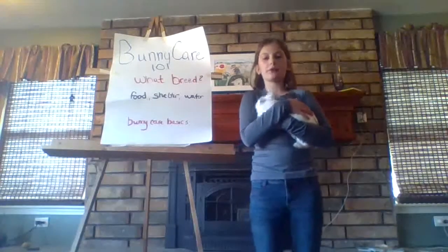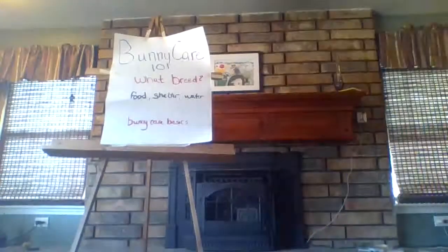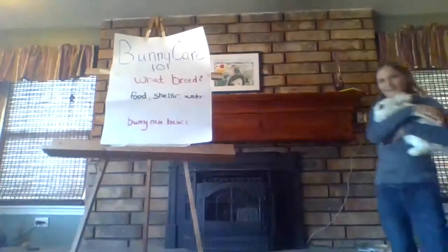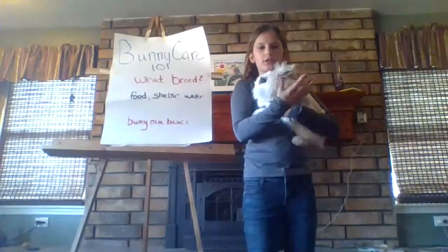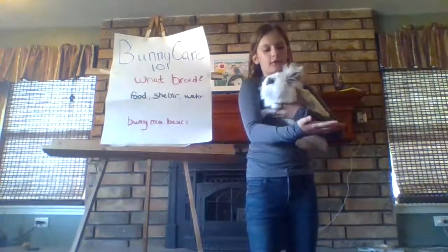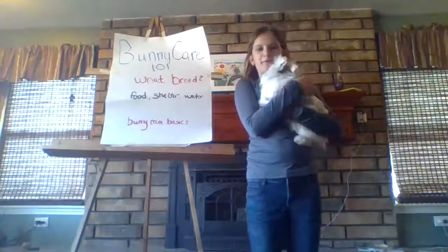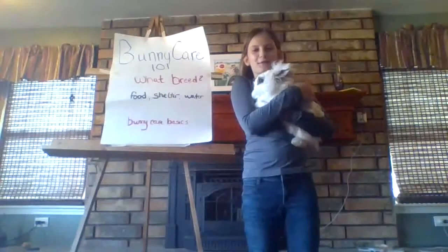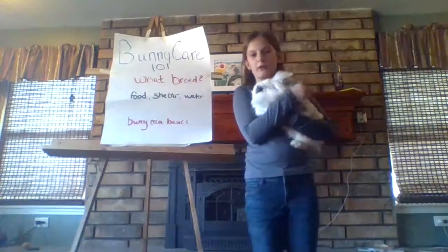I'm going to set Pearl down now and grab Jane. Jane is what you call a mixed breed. She's half lion head and half lop. As you can see, she's a little bit bigger than Pearl, because lion heads are miniatures and lops are mediums, so she'll be a little bit bigger.